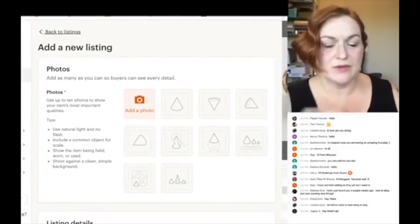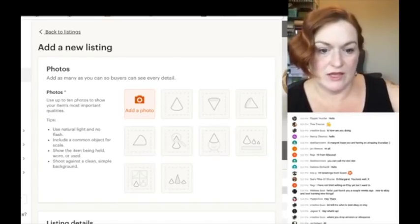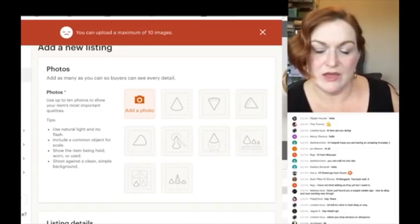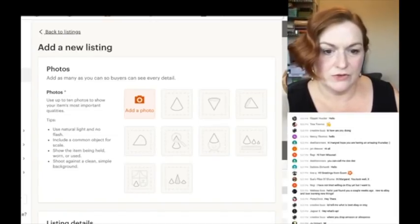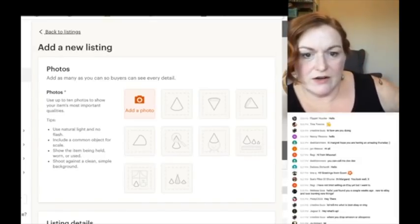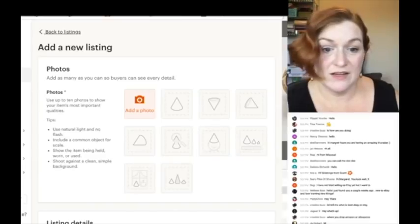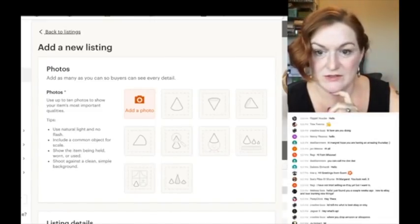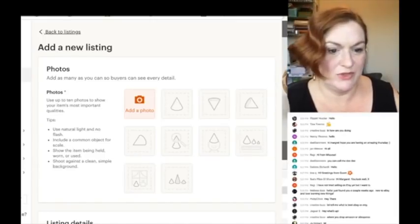I've got too many photos — thirteen total — so I need to narrow down to ten. I try to avoid duplicating very similar shots. I want to get shots of all the different angles. I generally aim for 10 to 20 listings when I'm really in the swing of things, but I'm homeschooling now so I just do what I can.